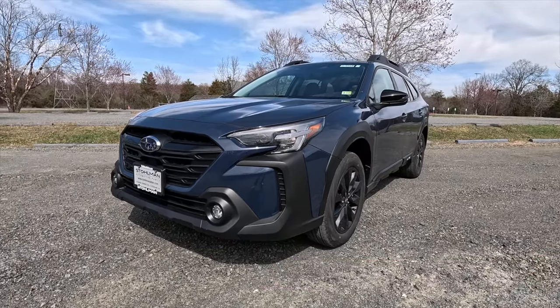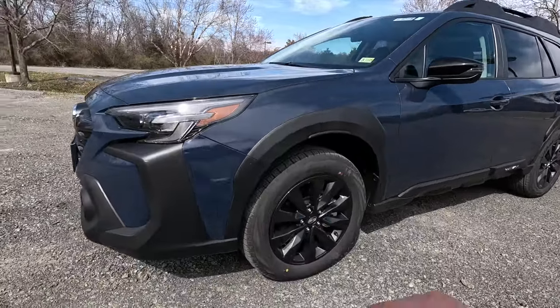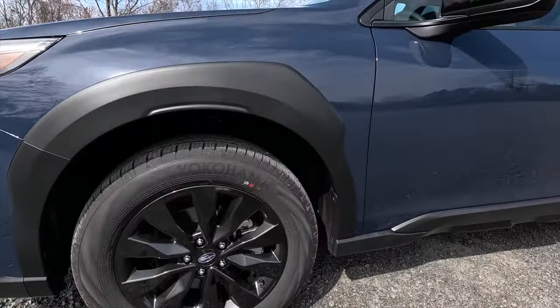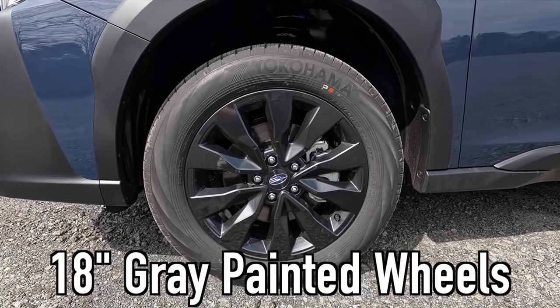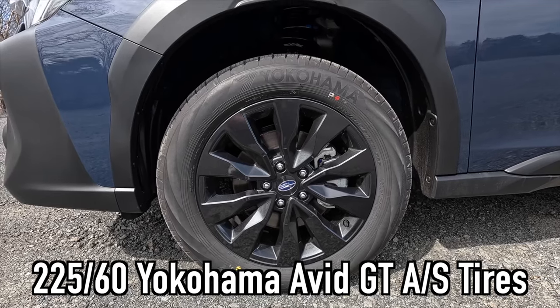You get 8.7 inches of ground clearance with the Onyx Edition XT. Coming down the side, the satin black lower fascia leads into satin black wheel arch moldings. These are the 18-inch gray painted wheels wrapped in 225/60 Yokohama Avid GT all-season tires.